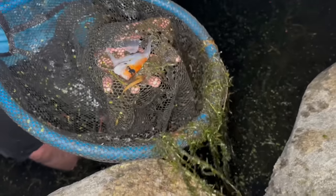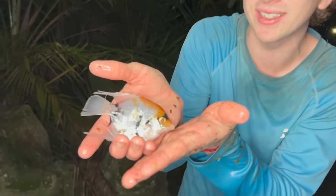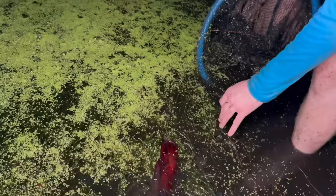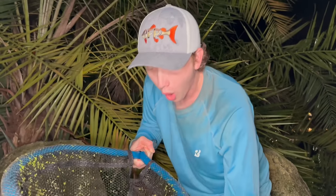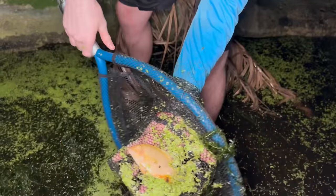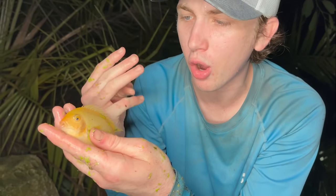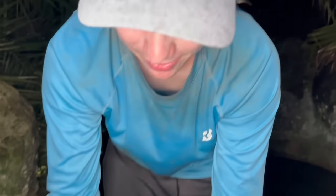Oh my god, that is a big angelfish — it's the size of my hand! That is a massive angelfish. We've caught an African cichlid and now an angelfish — that's a good variety already. Let's get him in the bucket. There's something else — it's a gold severum! I haven't caught one of these in a long time and that is a big one. Beautiful. That's the third fish we caught already — we're definitely keeping this one. Let's keep searching through all these plants.